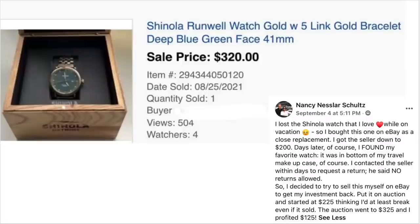Nancy Nessler Schultz lost the Shinola watch she loved while on vacation so she bought one on eBay as a close replacement, getting the seller down to $200. Days later she found her favorite watch in the bottom of her travel makeup case. She contacted the seller to request a return — he said no returns allowed. So she decided to try and sell it herself on eBay to get her investment back. She put it on auction starting at $225, the auction went to $325, and she profited $125. You can always resell stuff if you don't need it anymore — even things you bought on eBay. This listing got 504 views — quite a popular item.